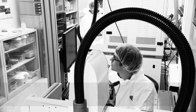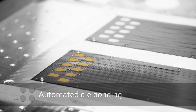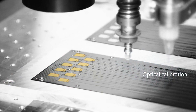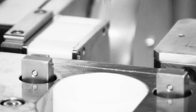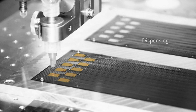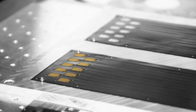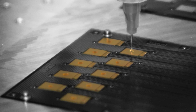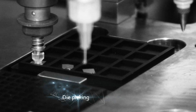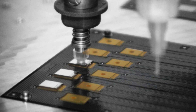CSEM's clean room facilities offer equipment for a broad palette of packaging processes. The multi-step process of die bonding connects chips with substrates. Our work is adapted to your needs. We can experiment and modify processes easily, and fine-tune them according to the special requirements of your project.